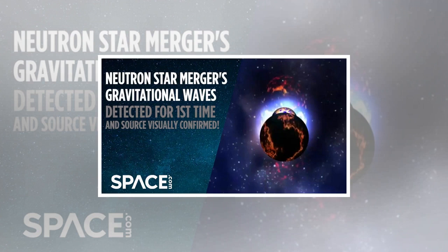The scientists detailed their findings in a collection of papers in the journals Science, Nature, the Astrophysical Journal, and other journals. Follow Charles Q. Choi on Twitter. Follow us at Space.com, Facebook, and Google. Original article on Space.com.